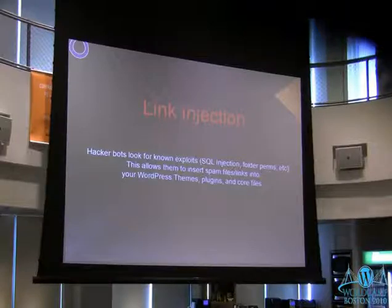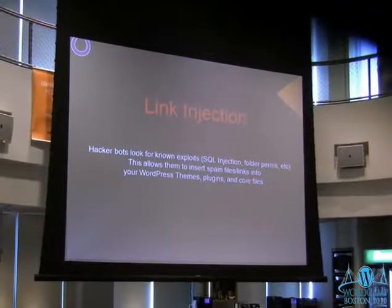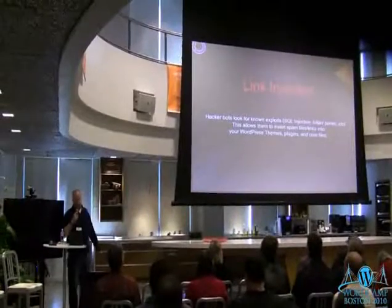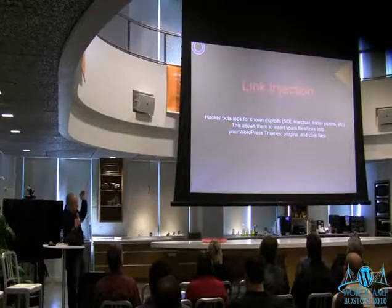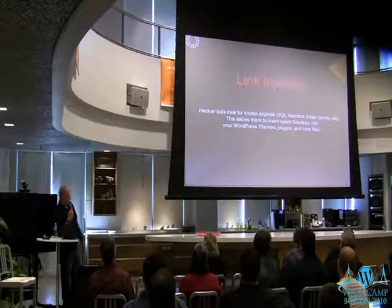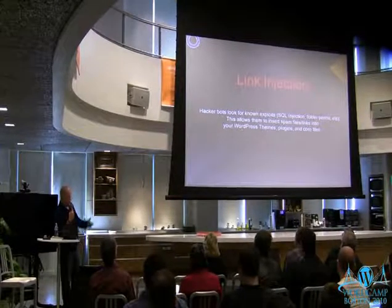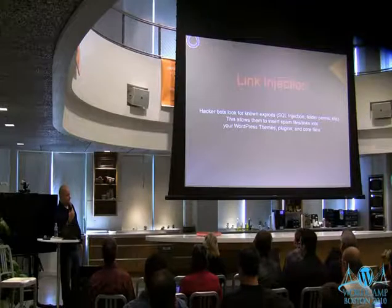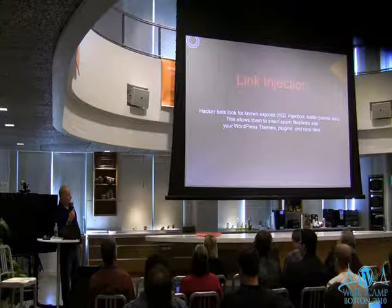Link Injection. Basically there are hacker bots out there — this is just one example of a way your site can be hacked, there are many different ways. There are bots out there looking for exploits, whether it be SQL injection, incorrect information set on your server, all sorts of things. One of the downsides of open source is that everybody has a copy of the code. So if there is a vulnerability, they're going to know about it and they can figure out how to exploit it.